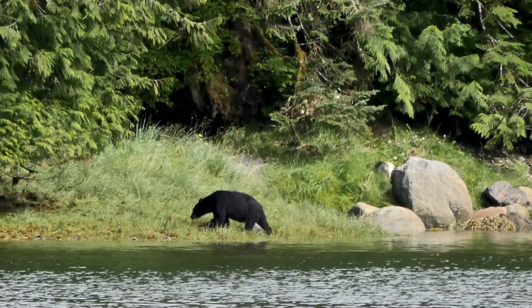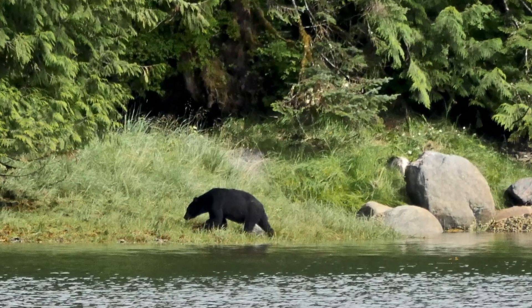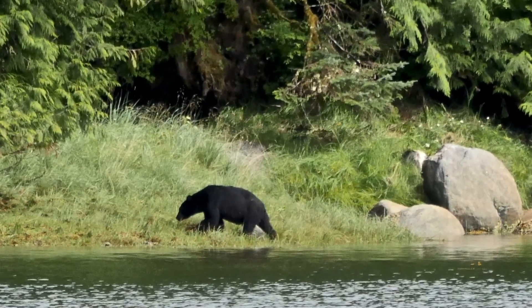We see another black bear here, but he stays a long way off. He too is eating grass.